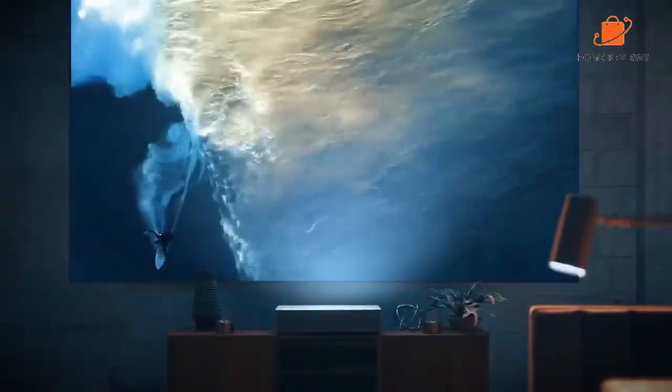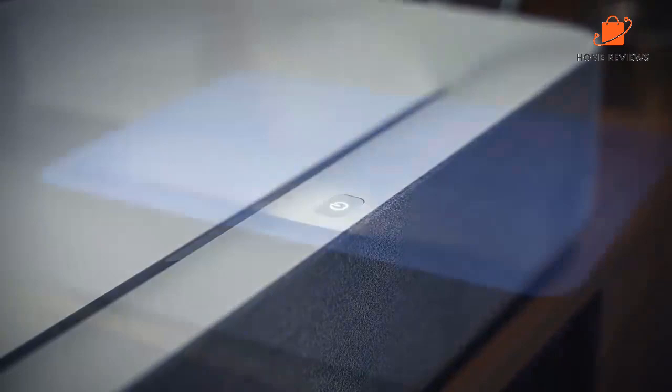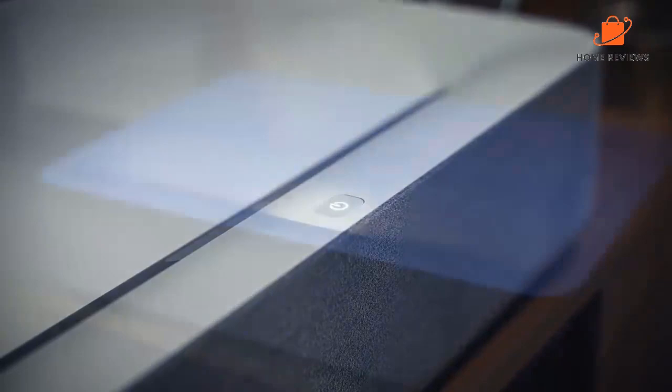Like the Hisense 100 L10e, the Vava has an integrated 60-watt Harman Kardon soundbar with Dolby Audio support for more immersive audio. The projector runs on the Android 7.1 operating system, allowing you to download your favorite streaming apps directly to the machine. Reasons to buy: long lamp life, integrated Harman Kardon soundbar, Android 7.1. Reasons to avoid: expensive, no voice controls, and reports of bad lamps.